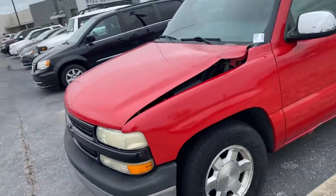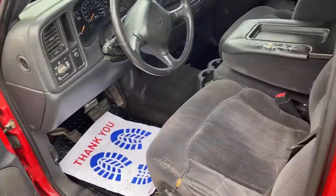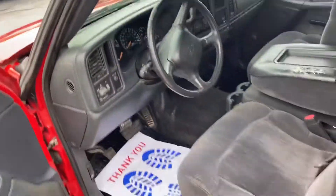Nice looking truck. Very custom hood. A little bit of rust here and there. Interior — not all that bad honestly, all things considered.